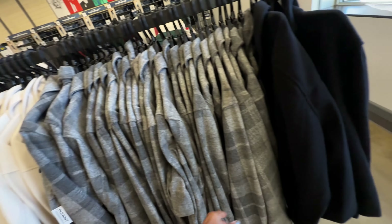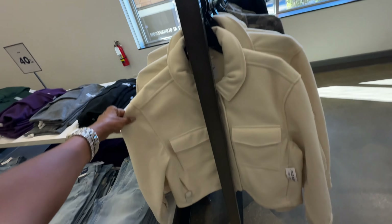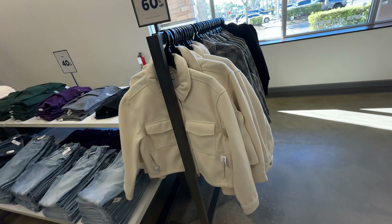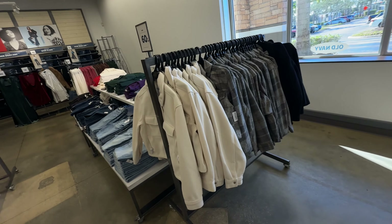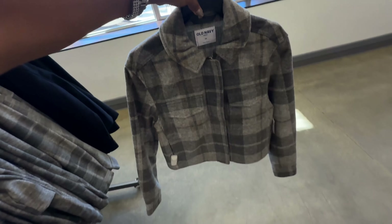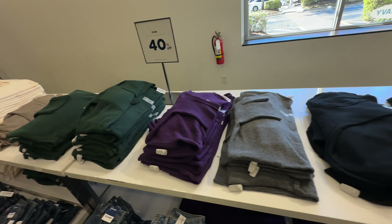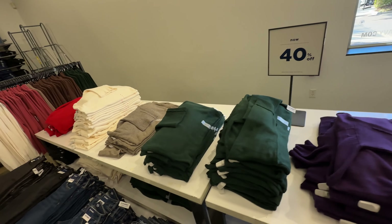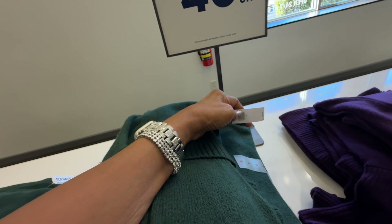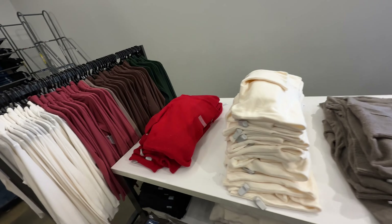These jackets right here are 60% off — I like the cream one. Original price $65. If you prefer something a little bit darker, they have those too. These turtleneck sweaters are 40% off, original price $45. They have a lot of colors, even red over here.